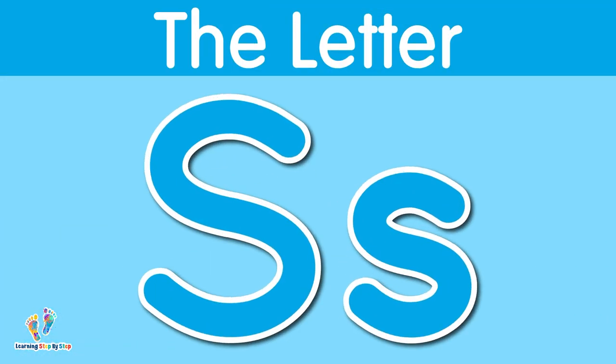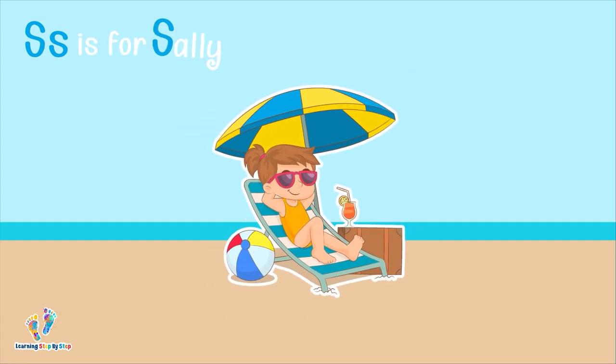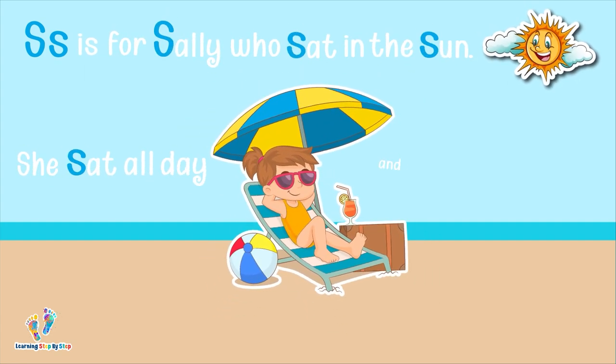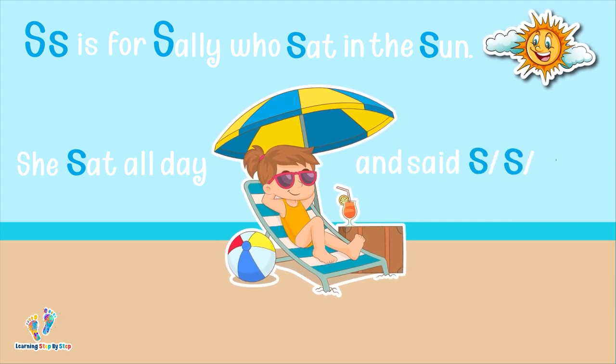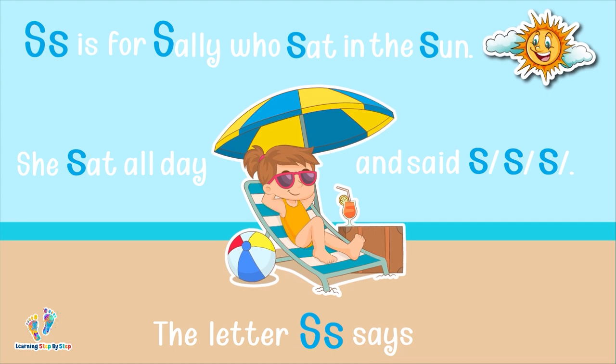The letter S. This is uppercase S. This is lowercase S. The letter S says 's.' S is for Sally who sat in the sun. She sat all day and said 's, s, s, s, s.' The letter S says 's.'